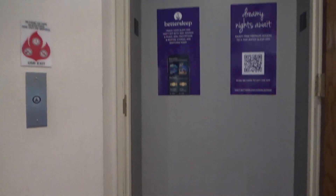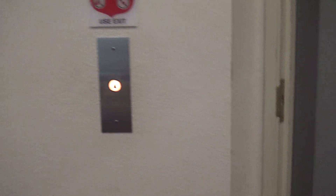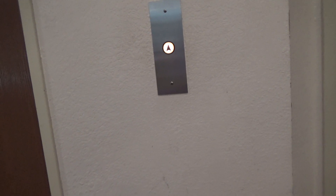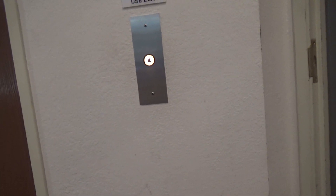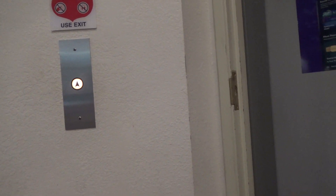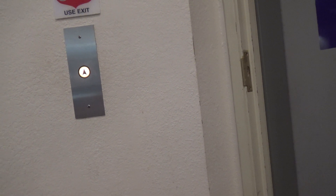This will be the elevator here at the Sleep Inn in Elkhart, Indiana. Guess what? We got an 8-bail headlight. Here it is.